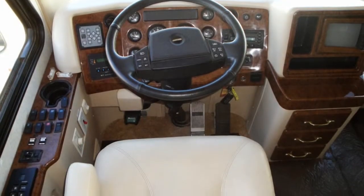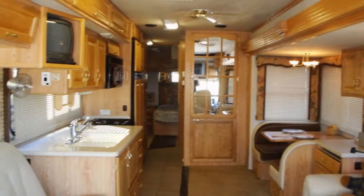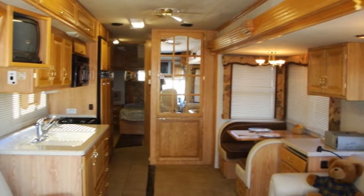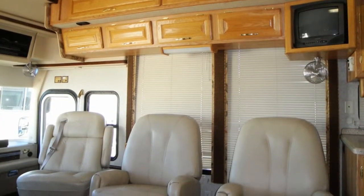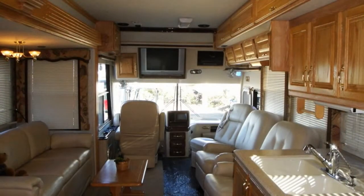Here are just a few of the things you'll find on board: the extra room from two slide-outs, high ceilings, ducted roof air conditioning, level best hydraulic leveling jacks, power visors, and a rear-view camera and monitor.